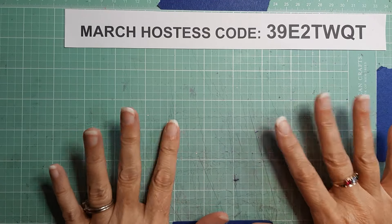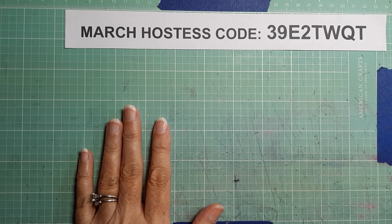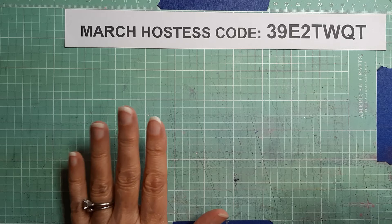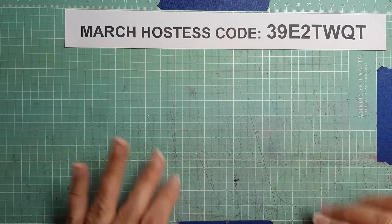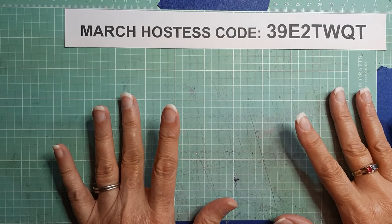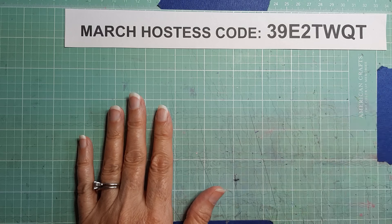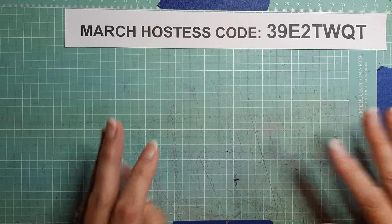Hey everyone, it's Brenda with Stampin' Up! here with another video for you. Thanks for stopping by my channel. I am a Stampin' Up! demonstrator on the North Shore of New Orleans and I come on twice a week usually and do some little cards, sometimes tutorials, sometimes just show you what I've been up to and give you updates on Stampin' Up! and the different things that are going on.